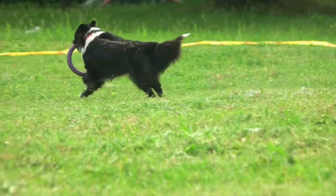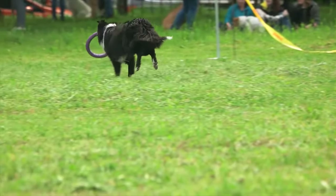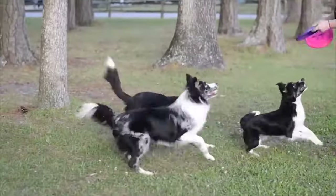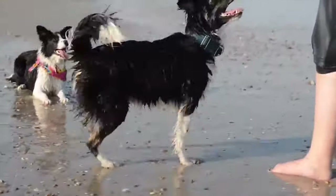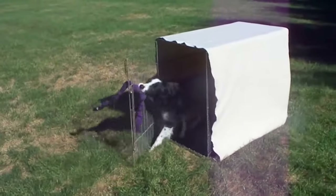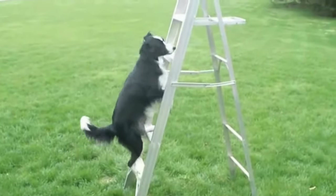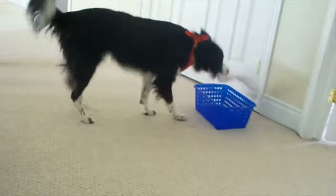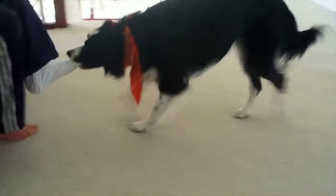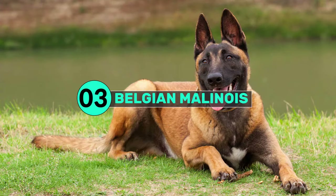This breed is known to be hard-working, smart, alert at all times, and to have insurmountable energy. His chief characteristic is that he's hardwired to herd anything that moves. He requires a lot of physical and mental stimulation to remain happy, and his trait to herd cannot be untrained or modified. A bored Border Collie can become a liability to those around him, but with proper training, socializing, and stimulation he can be a wonderful family pet.